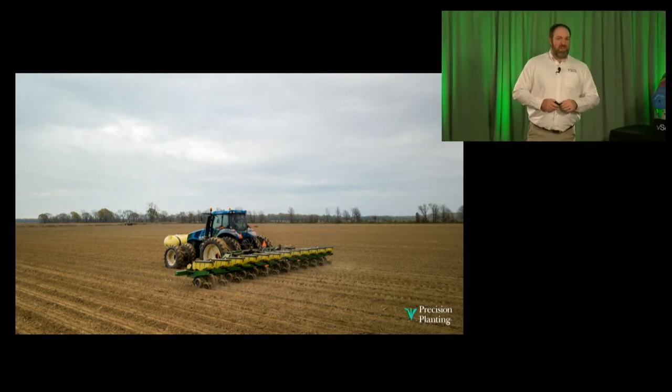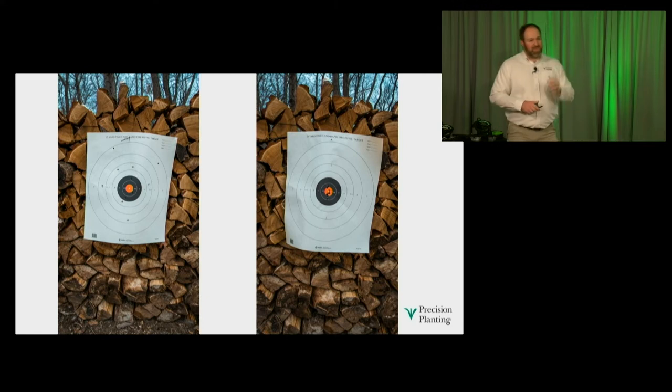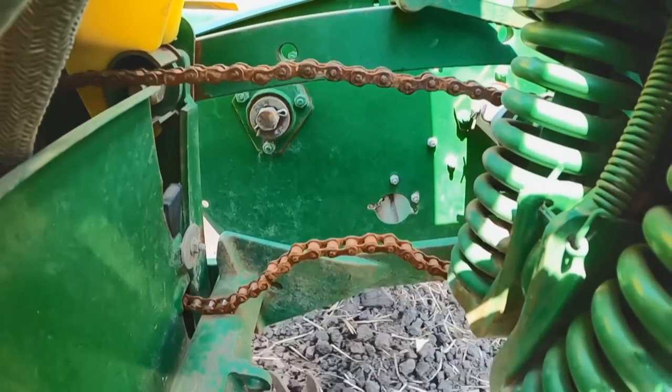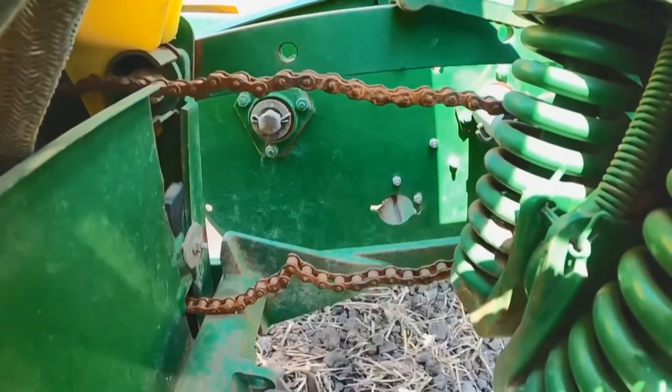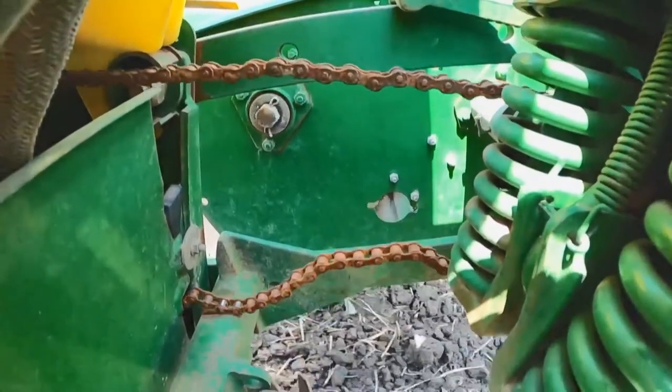From a spacing perspective, we want to hit the bullseye every time — if we're supposed to put a seed right here, we want to put it right here. Think of two targets: on the left, a terrible shot group missing the bullseye badly all around; on the right, a tight group. That's what we want with our seed spacing. But on the planter, if the drive system isn't in great shape and isn't turning the meter smoothly, it affects our ability to hit that bullseye. Maintenance is imperative. Here's a chain that nobody would miss replacing — it's kinked and stiff — and it's going to cause spacing errors and bullseyes that are missed.